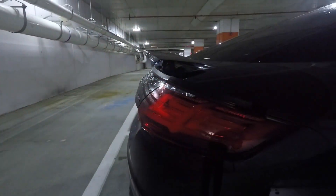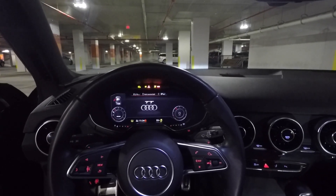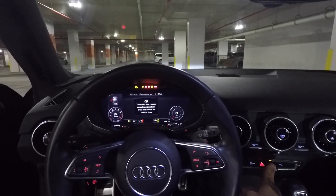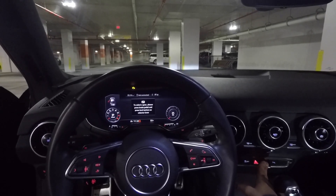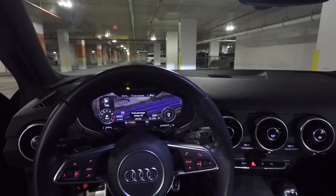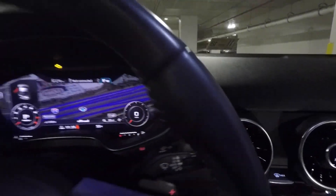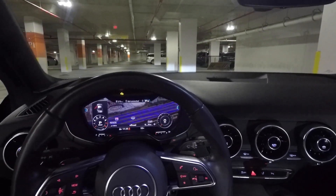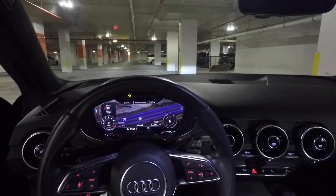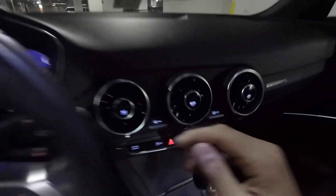Next up is the active spoiler on the back of this car. It comes up when you reach a certain speed — not exactly sure, but it should be in the 65-70 mile-an-hour range. It automatically comes up and then goes back down once you slow below a certain speed, or you can just push the button to manually deploy it. I'll show you guys what it looks like while it's down.